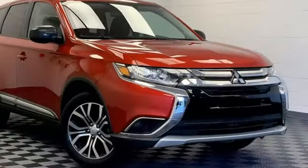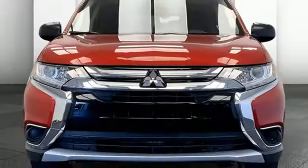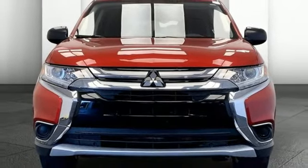Aluminum wheels, fold into floor seat, and Bluetooth wireless audio streaming. There's even more to see in person — take it for a test drive today.